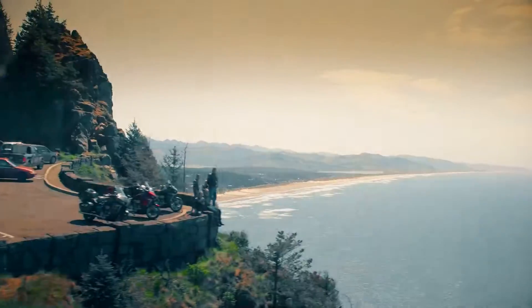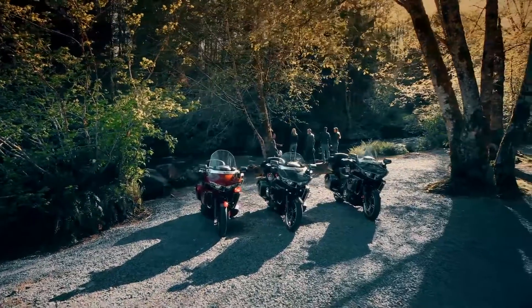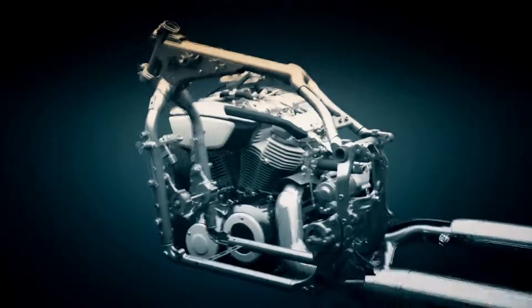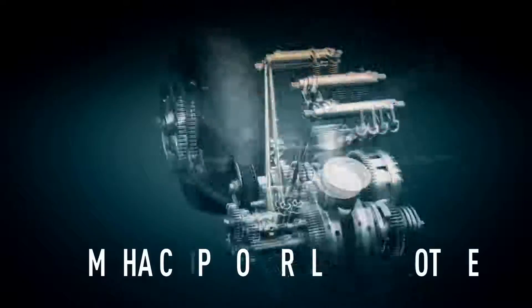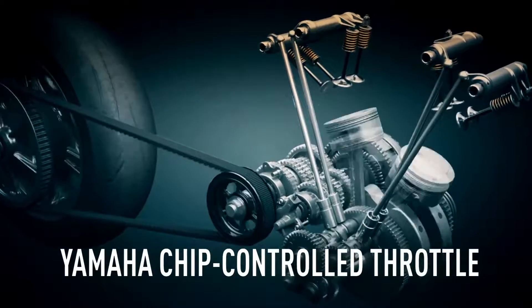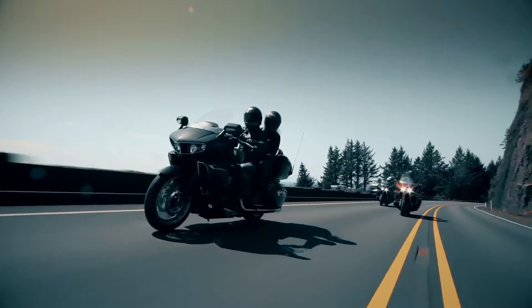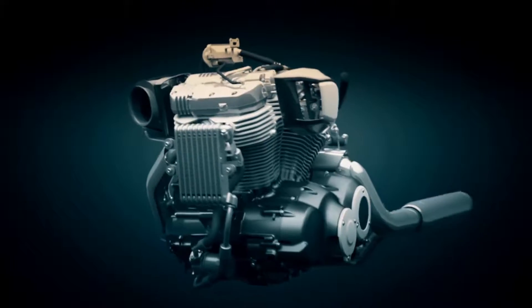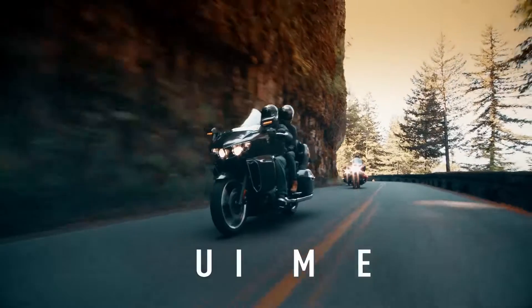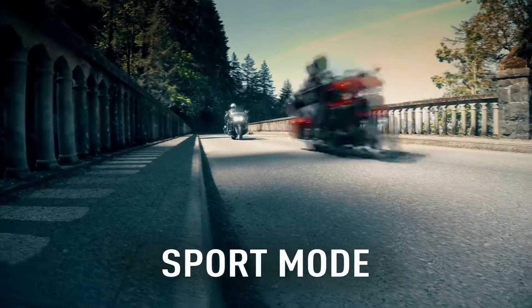More than just brawn, this engine's got brains too — with Yamaha's YCCT ride-by-wire throttle control system that turns a flick of the wrist into chip-controlled precision acceleration, and Yamaha D-mode letting you choose from two distinct throttle response settings: an ultra-smooth touring mode or sport mode for a sharper engine response.